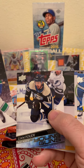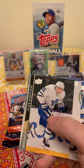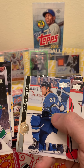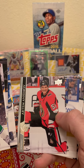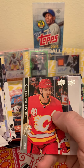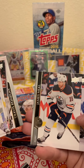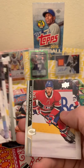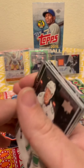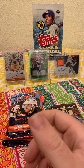Beau Corvette, a Young Guns card, some name I don't know. Blake Coleman, Marcus Johansen — he's a pretty good player. James Neal. I think that's pack number one. I do kind of like these cards, I'm not gonna lie. I've never really opened hockey before.